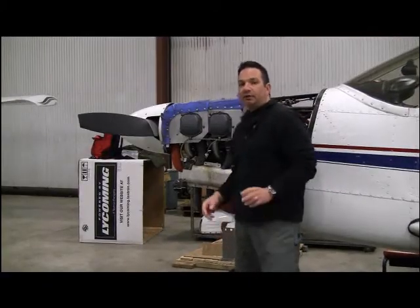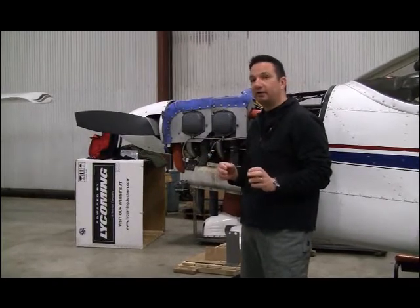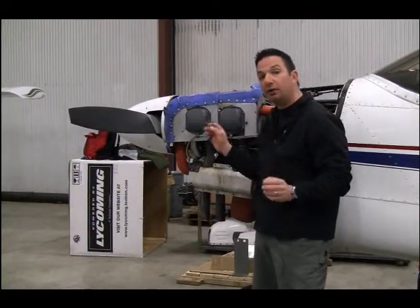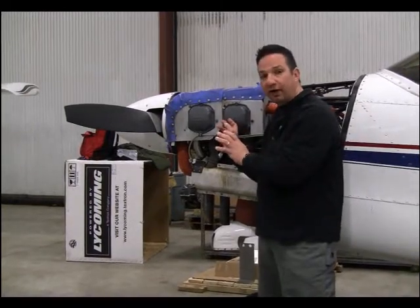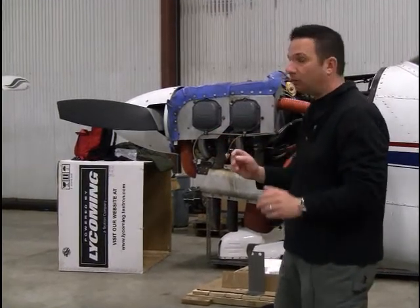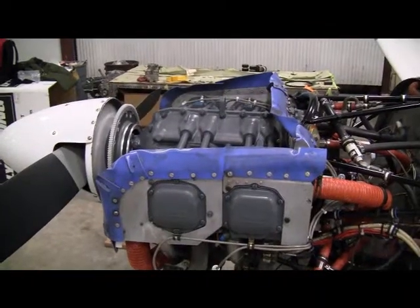Let's talk about the engine first. The Archer has a Lycoming O-360 with a 2,000-hour TBO, and the original engine on this aircraft was well over 2,000 hours — essentially run out. The replacement is a Lycoming factory overhaul exchange for about $20,000. That $20,000 doesn't include labor, accessories, or any propeller work that may be needed.